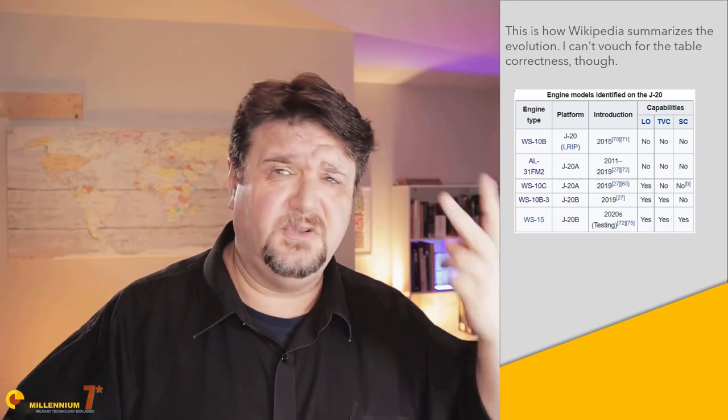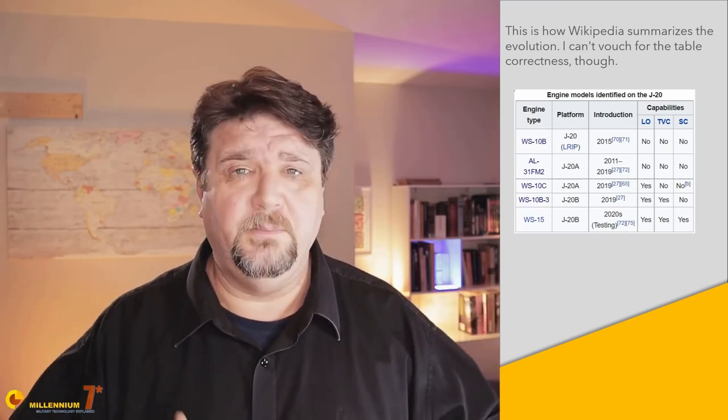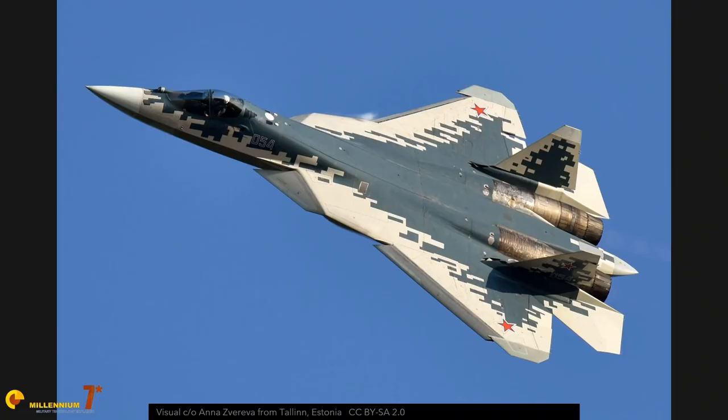The engine situation is not covered in detail here because there is too much confusion. It seems the aircraft is using two different types of engines, and probably a third will be available from 2023 to 2025. The names, versions, and features of all these engines are basically all over the place. The one thing that seems certain is that the current aircraft doesn't have the final engine, so it should be considered underpowered — but underpowered in the same way the Sukhoi 57 is: very good now, but in the future it will become great.